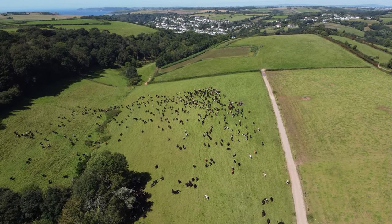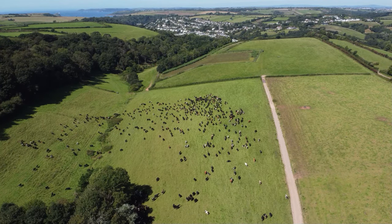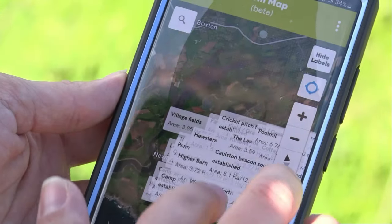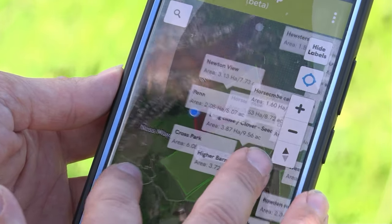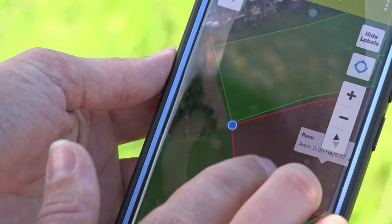Another feature I really like is that it's got the whole farm mapped out on there. If we're doing a farm walk or a grass measure, you can see exactly where you need to go. Especially for new members of the team it's a nice way to get to know the farm.